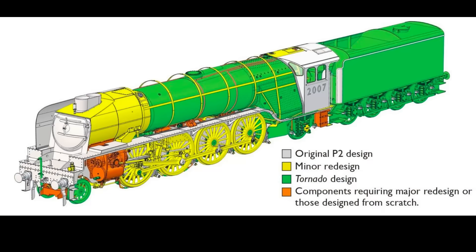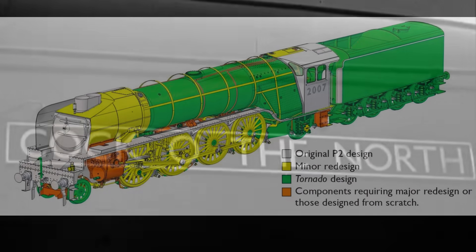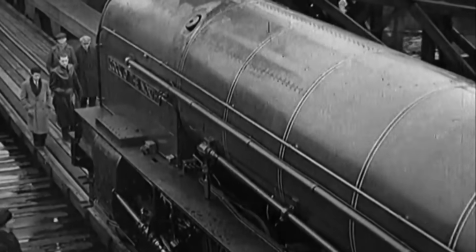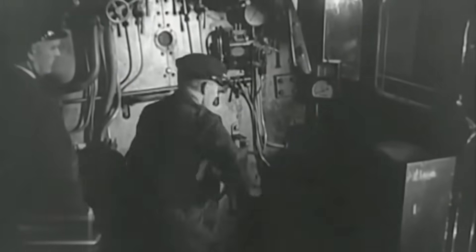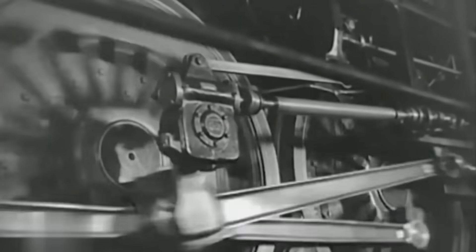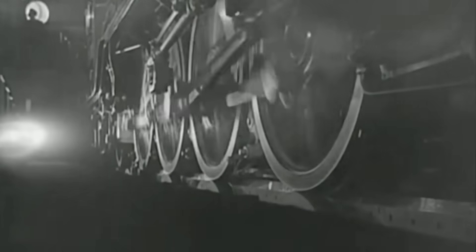When completed, Prince of Wales will be Britain's most powerful express passenger steam locomotive, capable of hauling long trains over steep gradients with ease. It will be certified for the mainline and heritage railways, offering a glimpse into what might have been, if history had taken a different turn. In an age of high-speed trains and electrification, the P2 reminds us of an era when engineering was bold, beauty was built into machines, and steam ruled the rails.